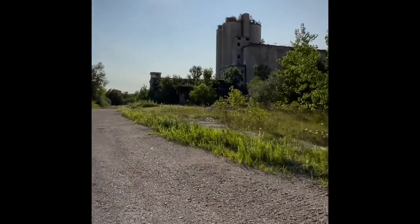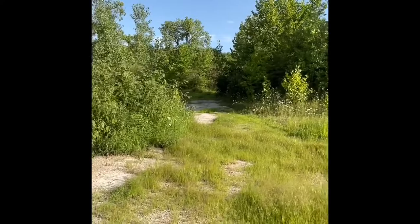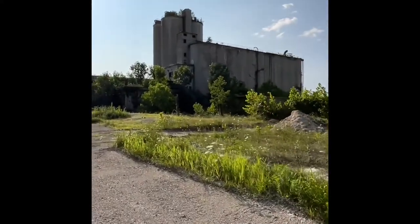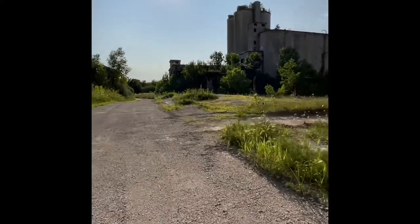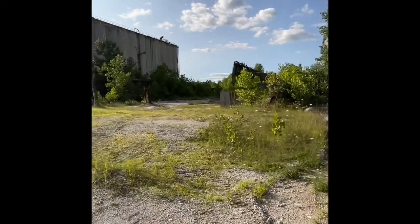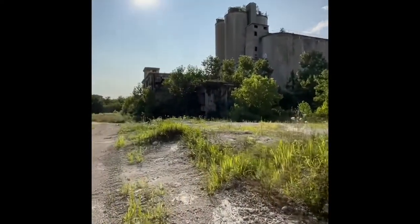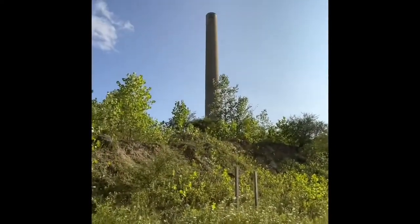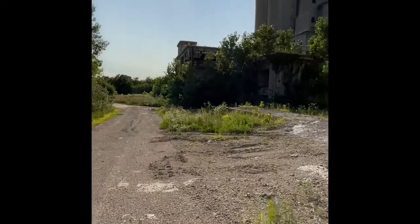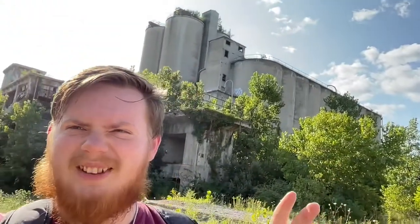This looks like something straight out of a movie. There's a mysterious pathway down here — I bet it goes back to the main building. This is crazy. There's a small little building over there too. There's another smokestack — huge. We're getting close to the main building — look how insane that looks.